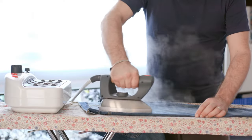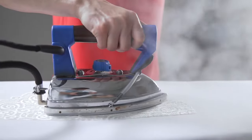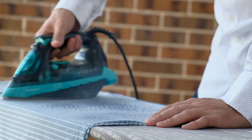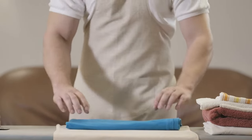Ironing clothes. When your clothes are wrinkled, you can use an iron to make them smooth. The iron converts electrical energy into heat energy. The heat from the iron relaxes the fibers in your clothes, eliminating wrinkles and making them look and feel good too.